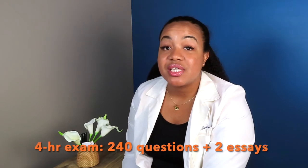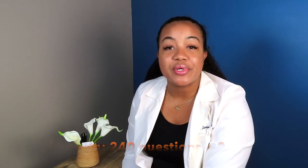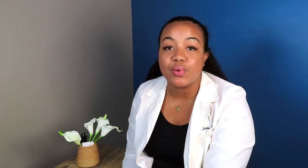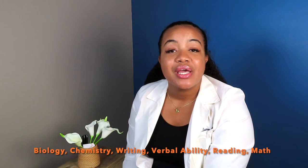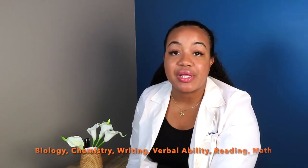The PCAT is a standardized test that is actually being phased out. As of October 2021, a lot of programs are no longer requiring it. But if your program does require the PCAT, it tests you on math, sciences, reading, and writing — with chemistry, biology, and math being the top three areas programs look at. You receive a percentile score that ranks you among everyone who took the exam that same day.